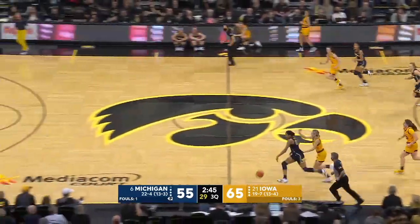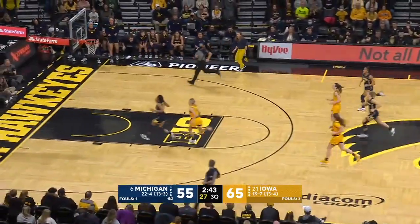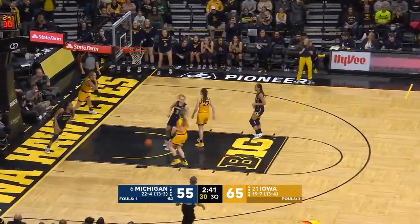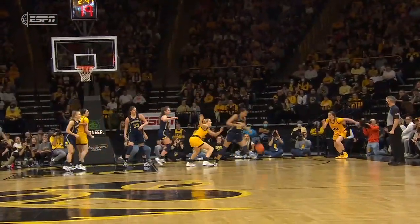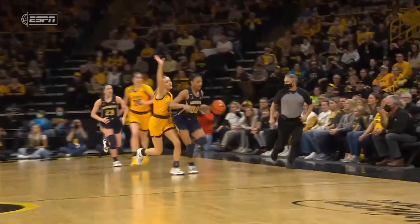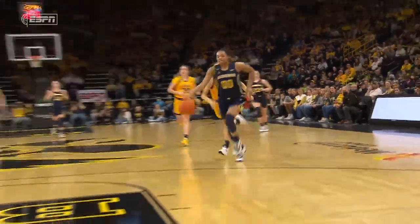Hillman, good help — gets the steal. Naz will look to go coast to coast, lays it in on the run. As one of the last four in, they need to keep winning. Look at the double bye in the ACC tournament — it's a great steal by Hillman. Good finish.